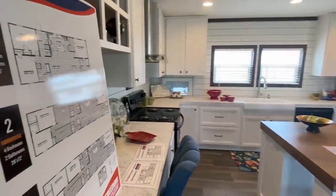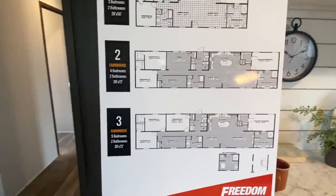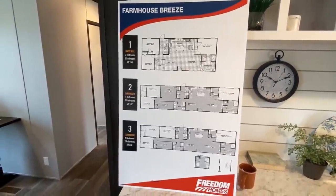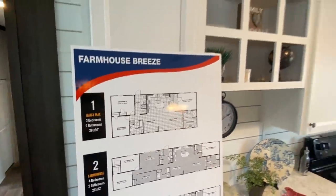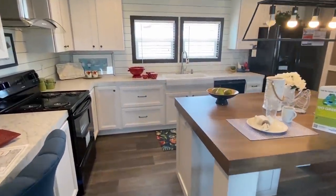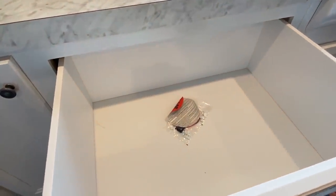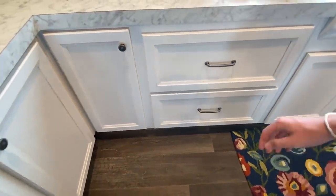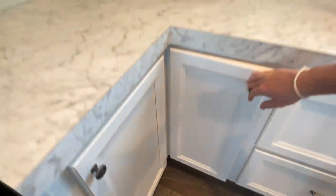One cool thing we can look at right here — we can also see that you can get this home in a four and a five bedroom version. If you'd like to maybe screenshot that, I'll give you the opportunity. Beautiful kitchen. We've got to get to these drawers — look at this. I love those really big, deep drawers like that; you can store a lot of stuff in there.